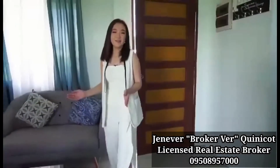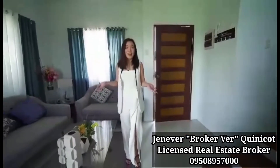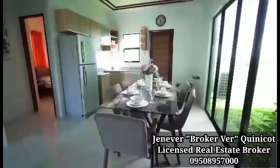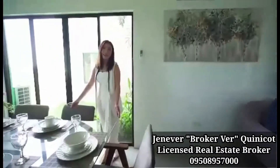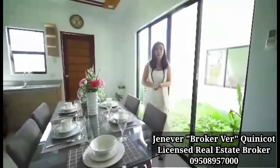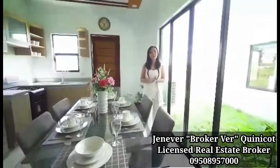We are now here at the very spacious living area, where you can even invite your friends and family to come over without having to worry about the space. And over right there is the dining area — it also has a provision for a six-seater dining table. And you can see on that corner is the kitchen, and the door beside it leads to the service area, where you can use it as your laundry space or your dirty kitchen.